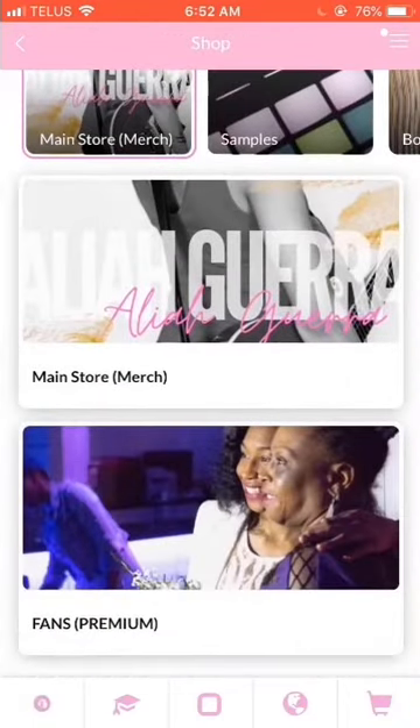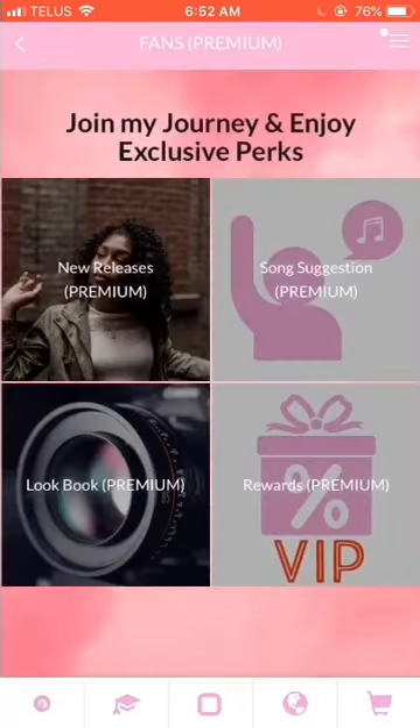Below, you can even subscribe to become a premium fan to get access to these premium fan features right here. Definitely don't want to miss those.